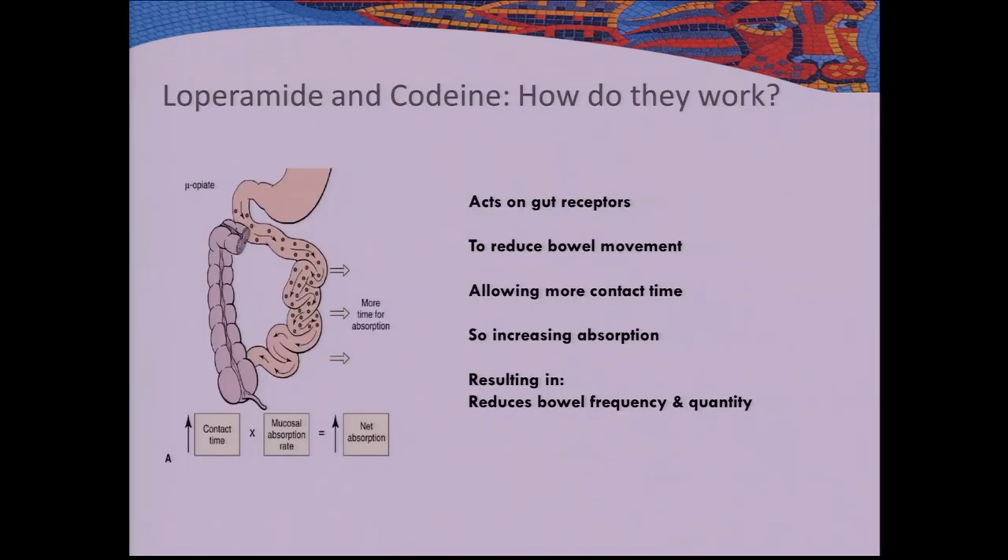How do loperamide and codeine work? They act on the mu opioid receptor — the same receptors that morphine acts on. When they act on these receptors, it causes bowel motion to reduce and the bowel slows down. When the bowel slows down, you increase the contact time that ingested material has with the surface of your lumen, which allows more time for absorption of water and nutrients, and hence reduces the contents coming through.